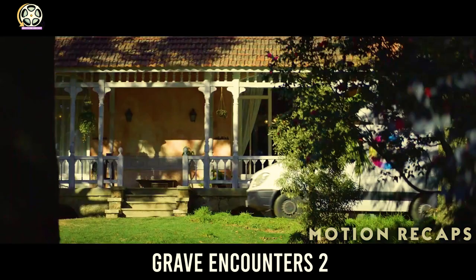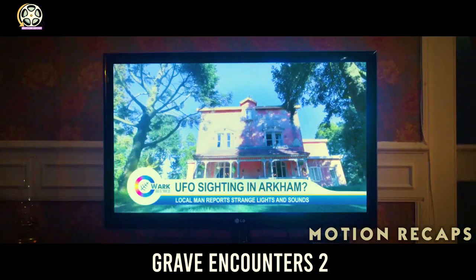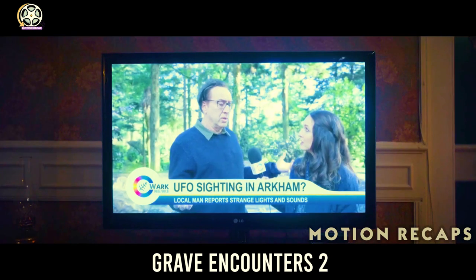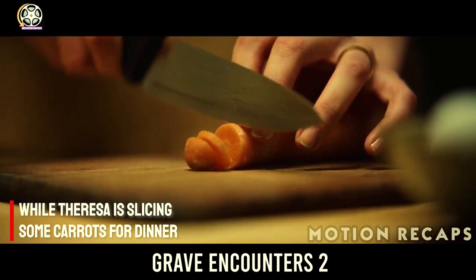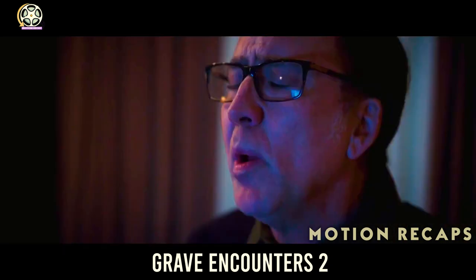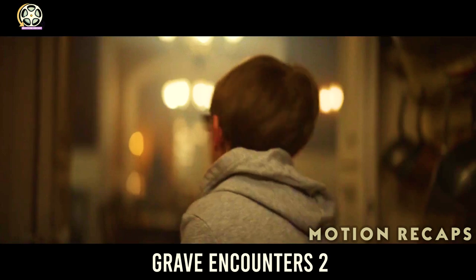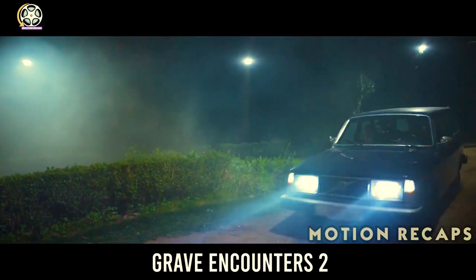The next day, a news crew arrives to interview Nathan about the meteor, but finds that it has vanished. Later that day, the family watches Nathan's interview on TV, while Teresa is slicing some carrots for dinner. Nathan is so disappointed in his interview that he sends Jack to get Teresa to see it. Jack goes to his mother, and Teresa cuts her fingers really badly. Nathan immediately takes her to the hospital.